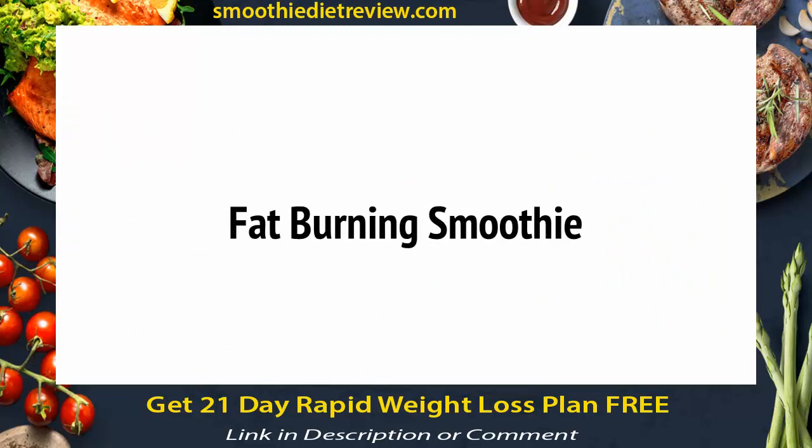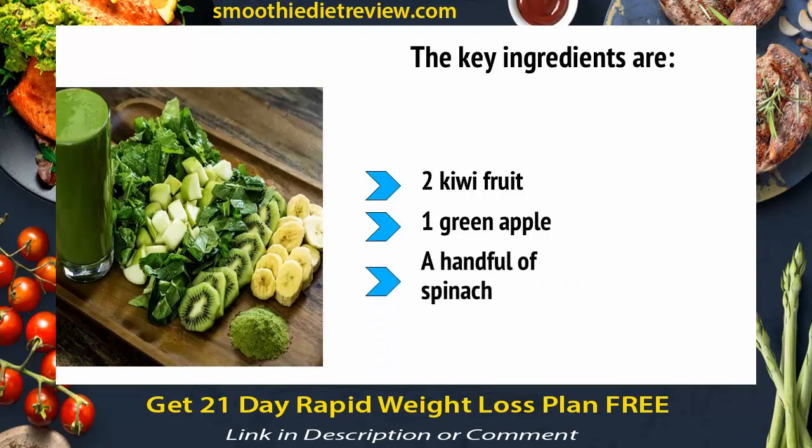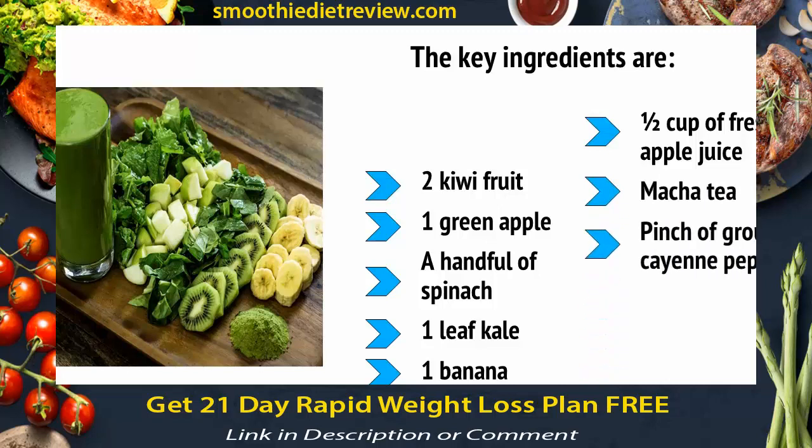How can a smoothie filled with sugar possibly help you to lose weight? The key ingredients are two kiwi fruit, one green apple, a handful of spinach, one leaf of kale, one banana, half a cup of fresh apple juice, matcha tea, a pinch of ground cayenne pepper, and lemon juice. Firstly, this is a vegetable smoothie that will provide you with much less sugar per glass, and thereby be less likely to lead to fat storage.